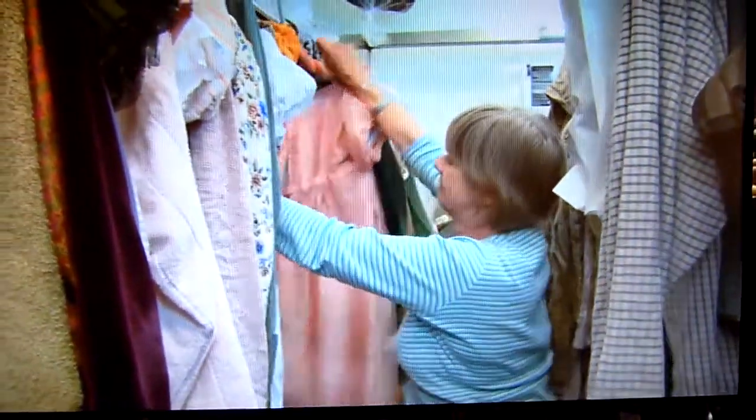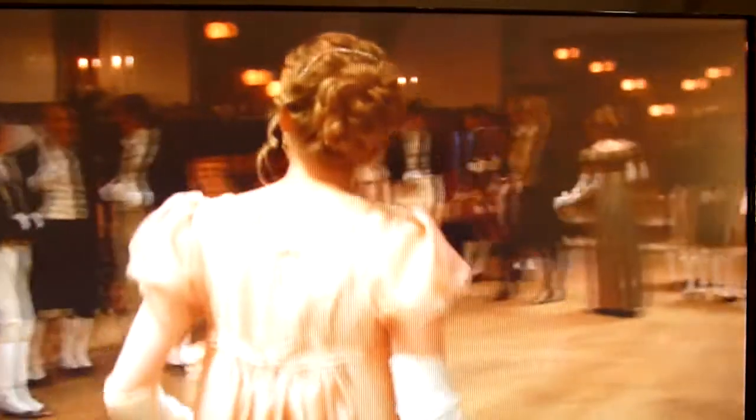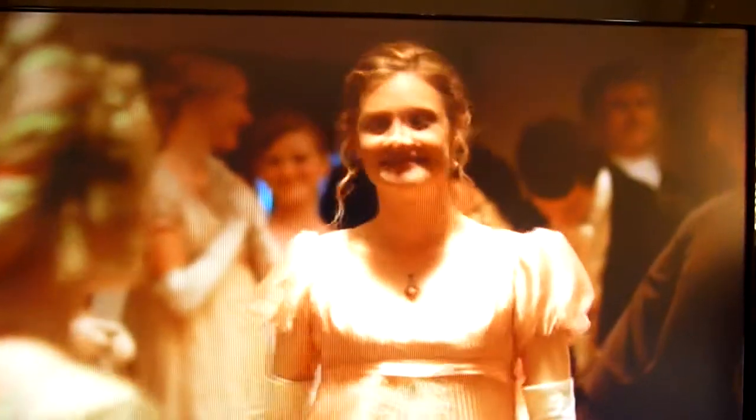This is her ball dress, which she wears at the ball at the Crown. It was layers and layers of different coloured fabric to get this sort of shimmery effect. Because one of the things we didn't want to do was to have sort of plain, flat pastels. By doing layers of fabric over one another, you get a much more interesting effect when it's lit.